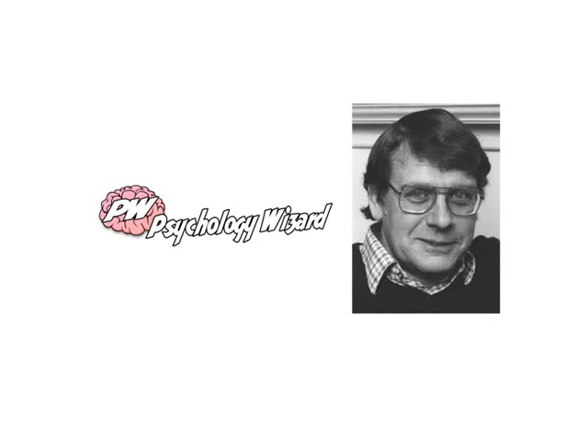I hope you found that a helpful overview of Baddeley 1966b. Watch out for another video in which I'll go through the evaluation issues associated with this study.